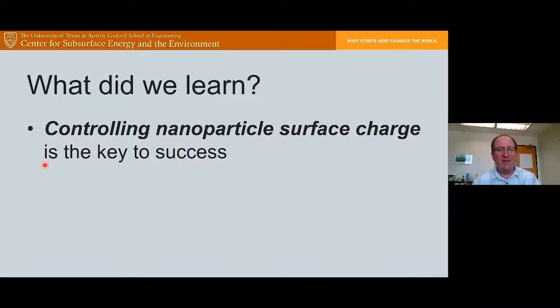The takeaway from this application is that controlling nanoparticle surface charge is the key to its success. If you have questions, please use the Q&A feature and I'll address them after the presentation. There's a little delay between what I'm saying and when you hear it, so please type your questions and we'll address them at the end. Thank you.